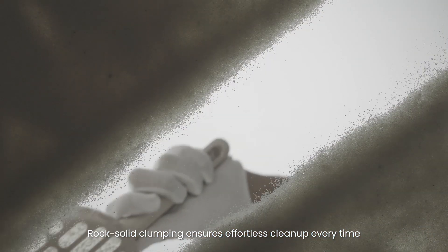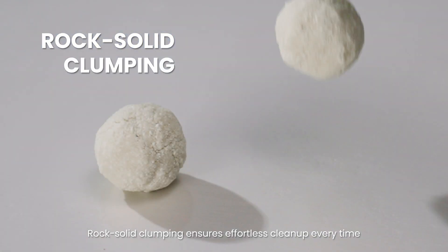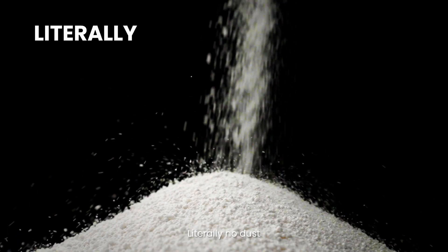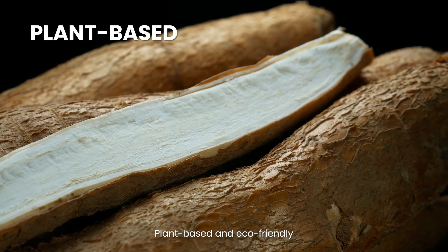Rock-solid clumping ensures effortless cleanup every time. No dust — literally no dust. Plant-based and eco-friendly.